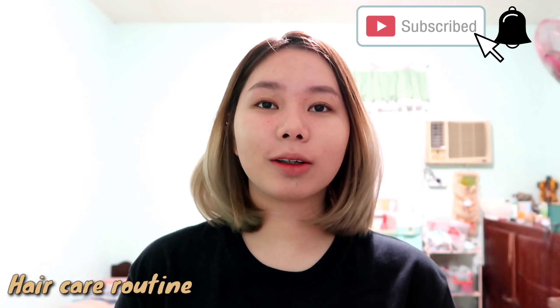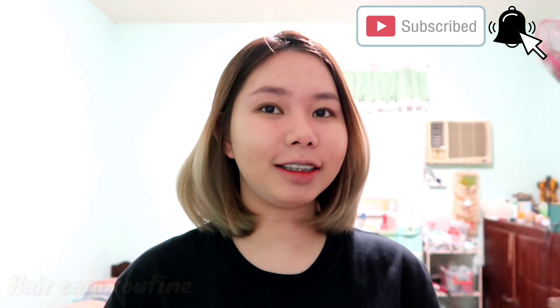Hi beauties! Welcome back to my channel. For today's video, it's a hair care video — tututuan ko kayong paano ko ba inaalagaan yung bleach hair ko. Kasi madami sa inyo ang nagtatanong kung paano nga ba alagaan kapag na-bleach na yung hair or kapag sobrang damage na siya. So meron akong after steps na ginagawa sa buhok ko. Mag-start tayo kung paano ko ba siya kinukulayan.